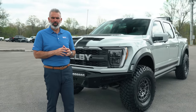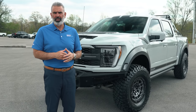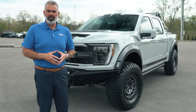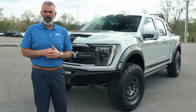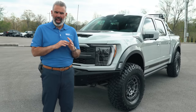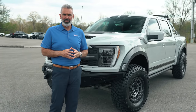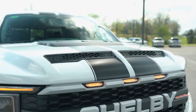Shelby is back with the Shelby Baja Raptor in 2023. This is an 801A equipment package with the 3.5-liter EcoBoost engine that's been tuned up to over 525 horsepower and high 600 foot-pounds of torque. The new Raptor is absolutely quick, and Shelby dials it up another notch to get you some extra power and torque.